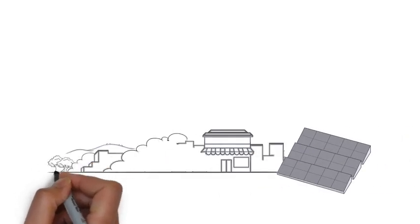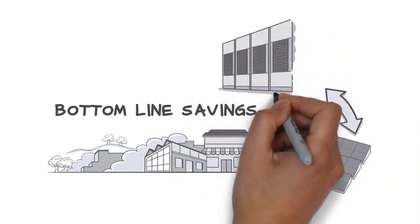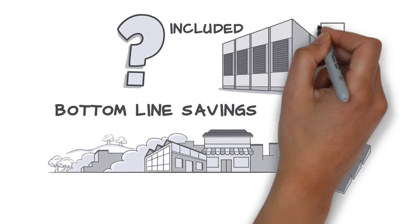The opportunity to save on demand charges every year is real, and really significant. As you evaluate solar power providers, be sure to ask if solar energy storage can be included. You may find that battery storage is the right choice for your organization.